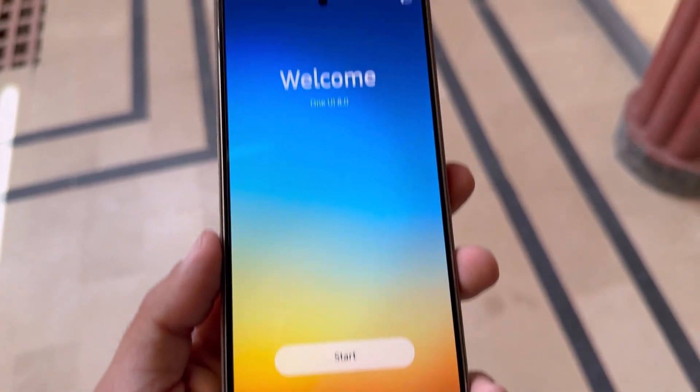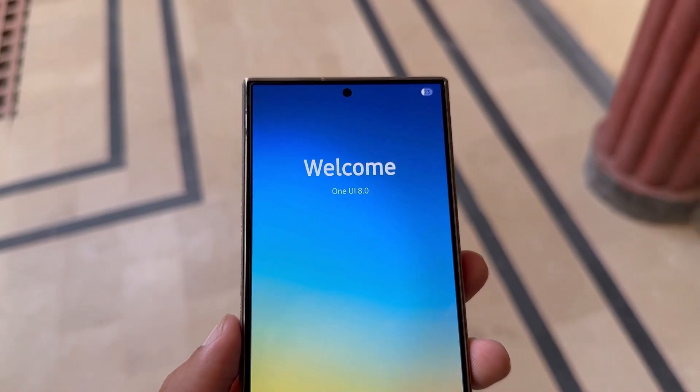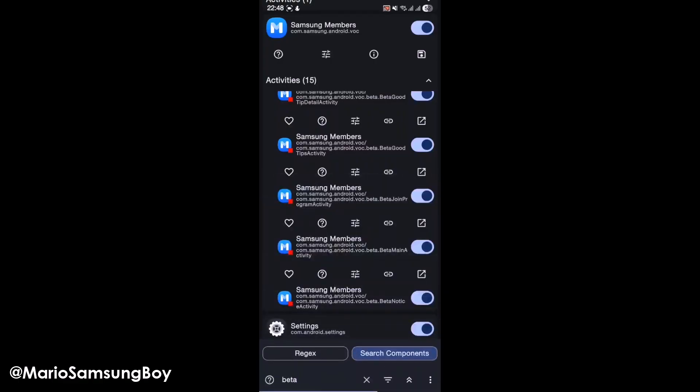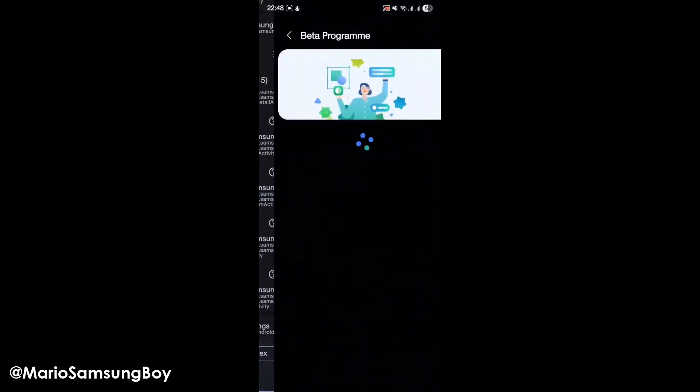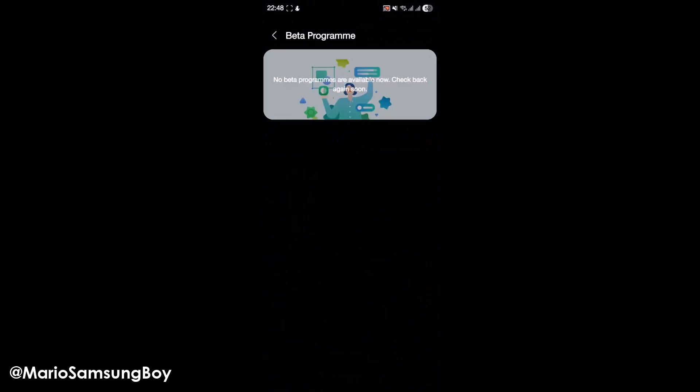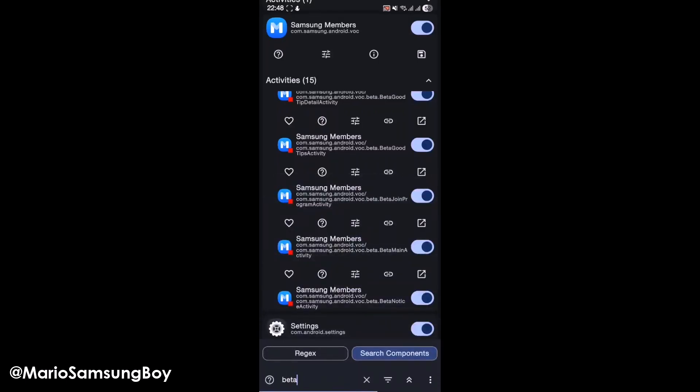Samsung looks to be moving fast with this version and plans to let users test it out before the final version is released. To join the beta when it begins, make sure your phone's software is current and install the newest Samsung Members app version. Once the beta is ready, you may notice a banner or message in the app giving you the option to sign up. Samsung looks close to rolling out the One UI 8 beta program, and owners of the latest Galaxy phones should stay alert to join and try it early.